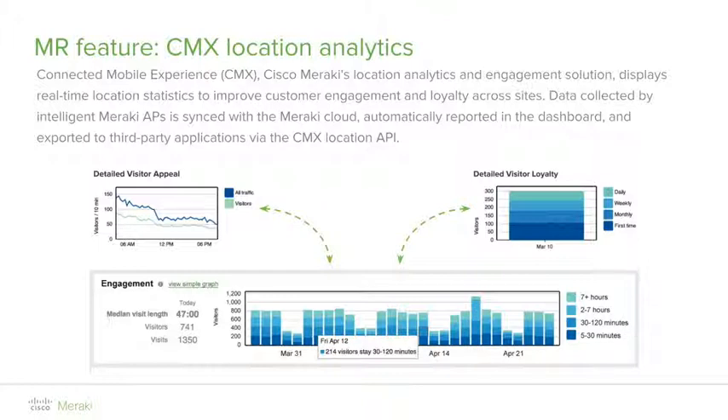The MR series access points, in addition to providing secure wireless connectivity, can also help provide business insight through valuable analytics as part of the Meraki CMX location analytics engagement solution. By default, all Meraki access points gather raw data on probing clients from the surrounding environment and upload that data in real-time to the Meraki cloud for analysis. That data is then presented in an easy-to-consume statistical view to improve customer engagement and loyalty, and to understand user behavior and foot traffic for specific time periods, helping make decisions on staffing, storefront design, or BYOD policies.